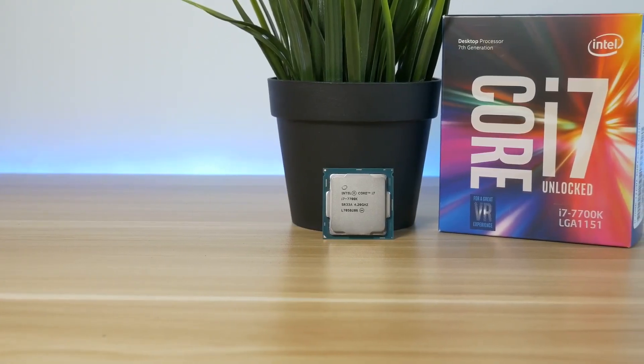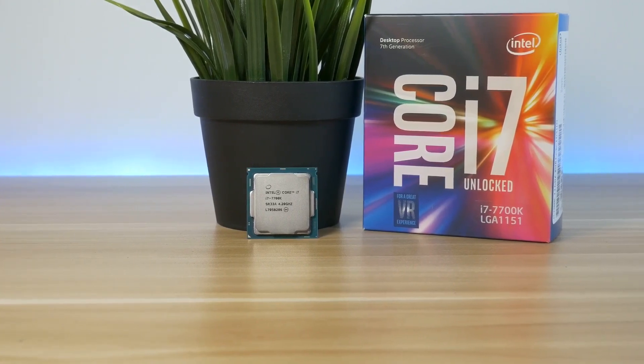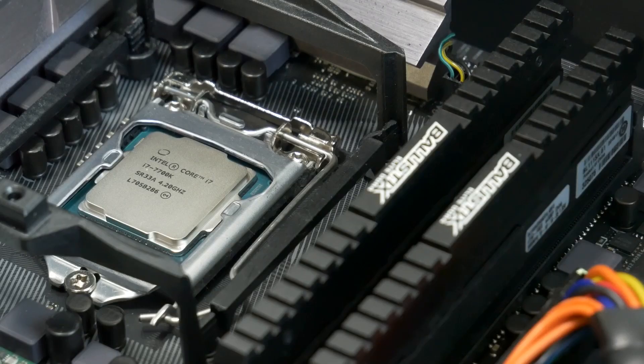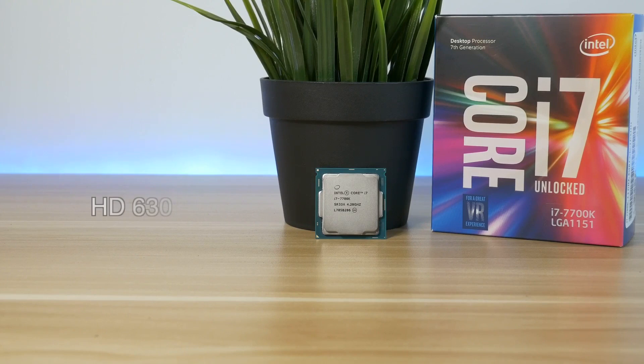In today's video I'm benchmarking Intel's HD graphics again — just wanted to show you guys what you can expect from it. I'm using Intel's latest i7, the 7700K, with 2 times 4GB DDR4 memory running at 3000 MHz. The Intel i7 7700K has the Intel HD 630 graphics, so let's jump into benchmarks.